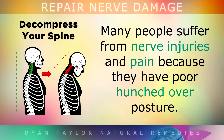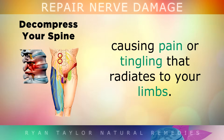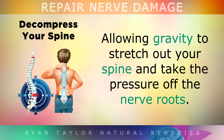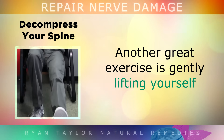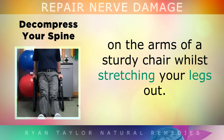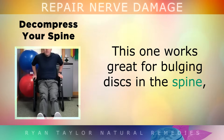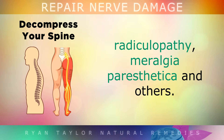5. Decompress your spine. Many people have nerve injuries and pain because they have poor hunched-over posture or a slipped disc in their spine which may be pinching a nerve, causing pain or tingling that radiates out to the limbs. Using some gloves to protect your hands, gently practice hanging from a pull bar a few minutes a day, allowing gravity to stretch out your spine and take the pressure off the nerve roots. YTW stretching is also a simple yet effective exercise for pinched nerves in both the neck and shoulder area. Another great exercise is gently lifting yourself on the arms of a sturdy chair while stretching your legs out for 5-10 seconds for 10 repetitions a few times a day. This works very well for bulging discs in the spine, and is therefore useful for those with sciatica, femoral nerve pain, radiculopathy, meralgia paresthetica and other conditions.